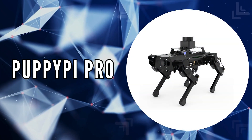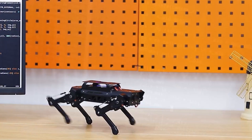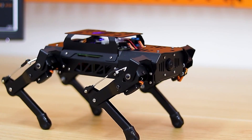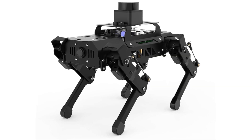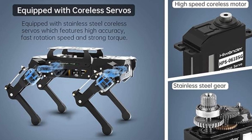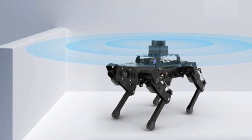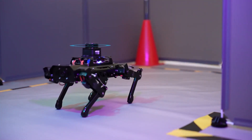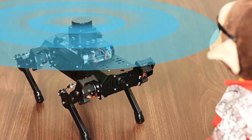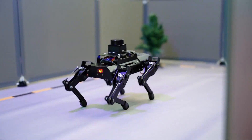The fourth on our list is PuppyPi Pro. PuppyPi Pro introduces itself as a cutting-edge AI-vision quadruped robot, powered by the Raspberry Pi CM4 with 4GB RAM and operating on the sophisticated Robot Operating System. This platform combines the efficiency of eight stainless steel coreless servos, offering high-precision performance, rapid rotation capabilities, and robust torque, ensuring that PuppyPi Pro moves with grace and power. An integrated IMU sensor gives PuppyPi Pro the remarkable ability to detect its posture in real time, enhancing its self-balancing skills and responsiveness to the environment.